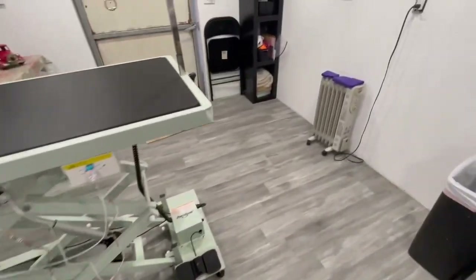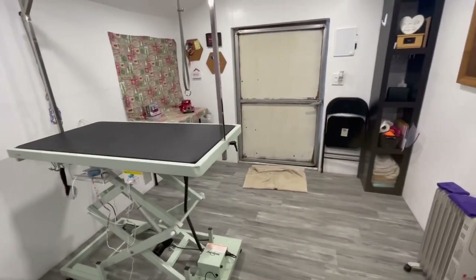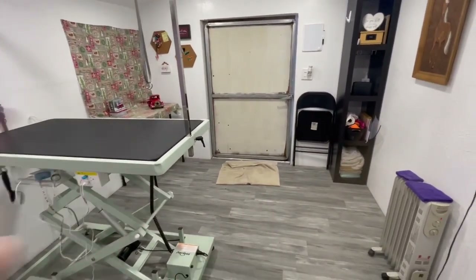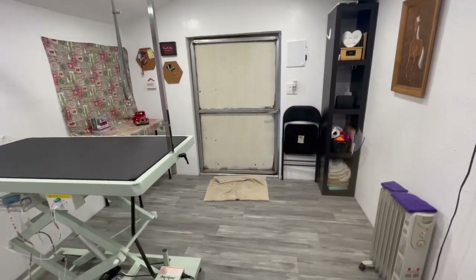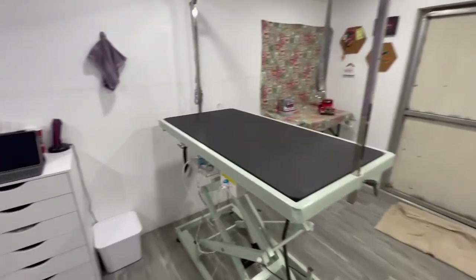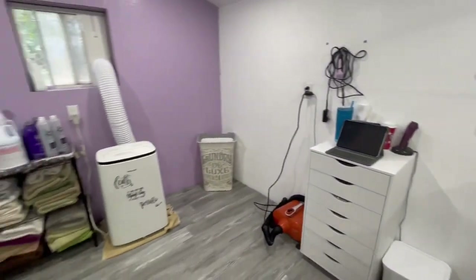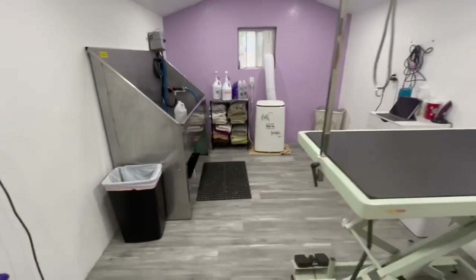So that is basically it, you guys. Just wanted to give you a quick tour. Don't mind the towel there — it's raining outside, so I just put a towel down to soak up some of the mud and leaves and stuff. But that's basically it. I really love my little salon here. If you have any questions, leave them in the comments below. Thanks so much. Bye.